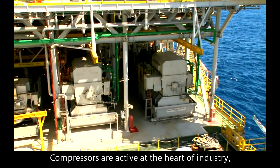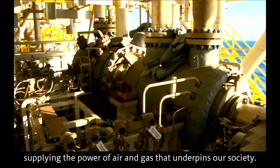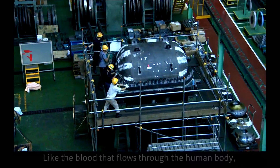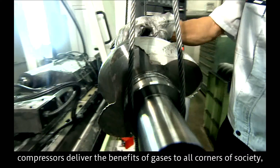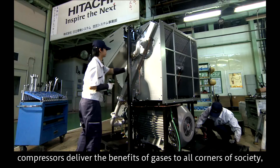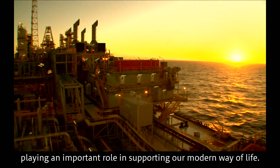Compressors are active at the heart of industry, supplying the power of air and gas that underpins our society. Like the blood that flows through the human body, compressors deliver the benefits of gases to all corners of society, playing an important role in supporting our modern way of life.